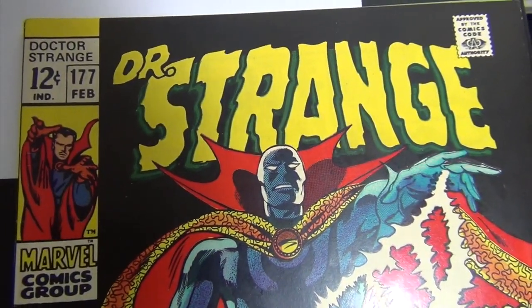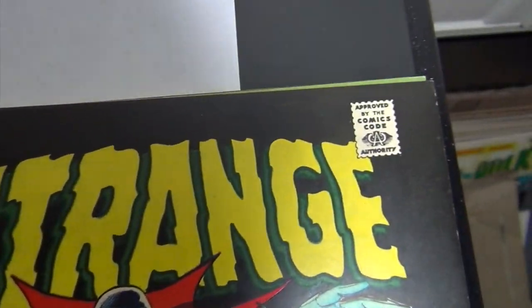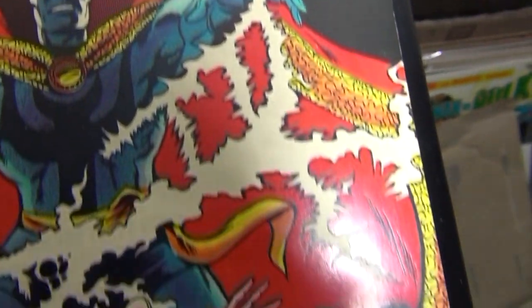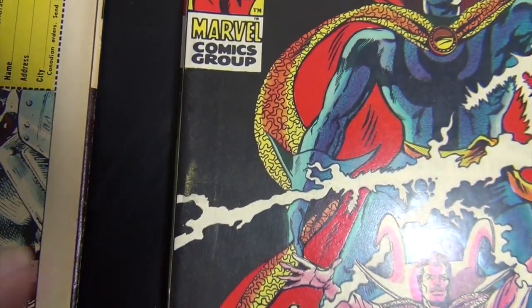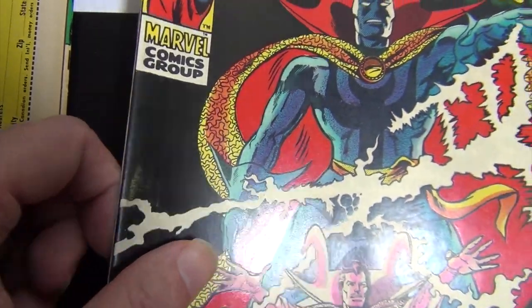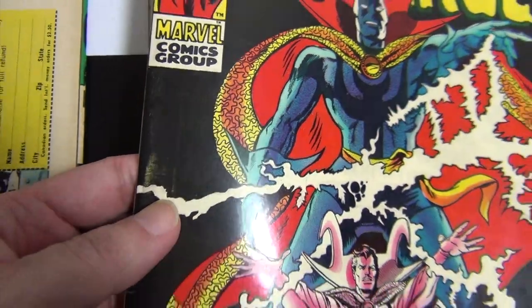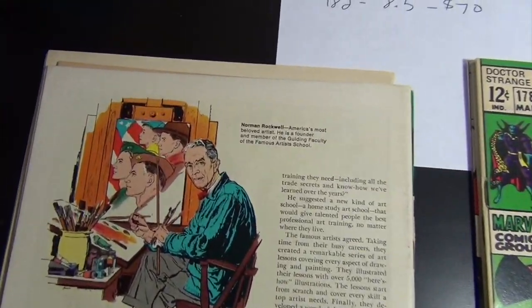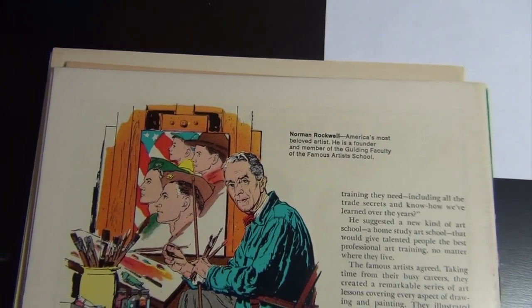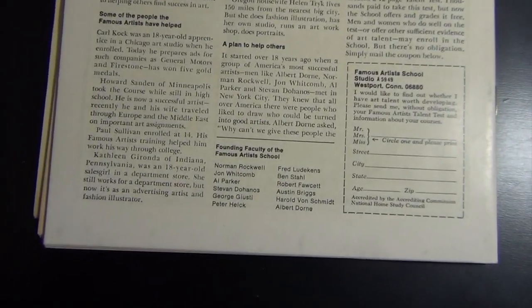Issue 177 I give an 8.5 — let me show you why. This book is beautiful and really sharp — the flaw is right there: a fingerprint smudge. If that was not there this book would have been a 9.2 easily, if not even nicer. But the rest of the book is sharp.